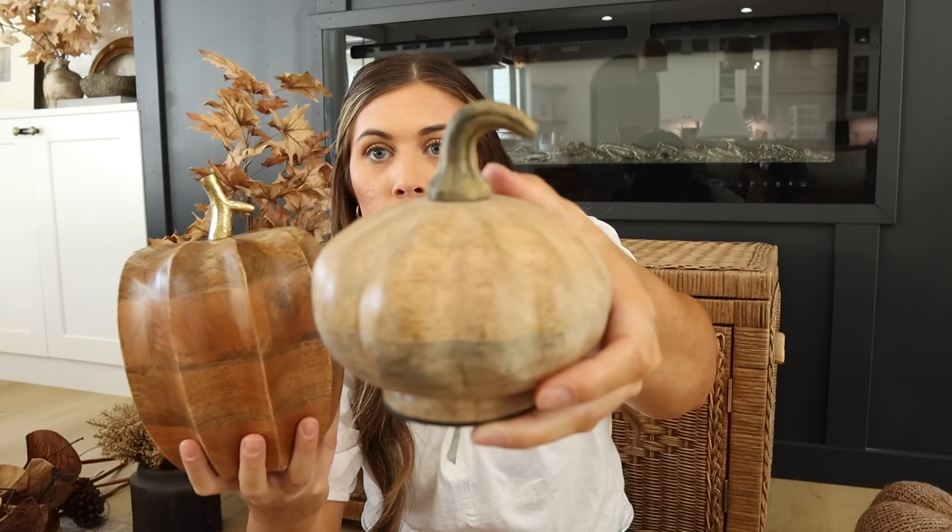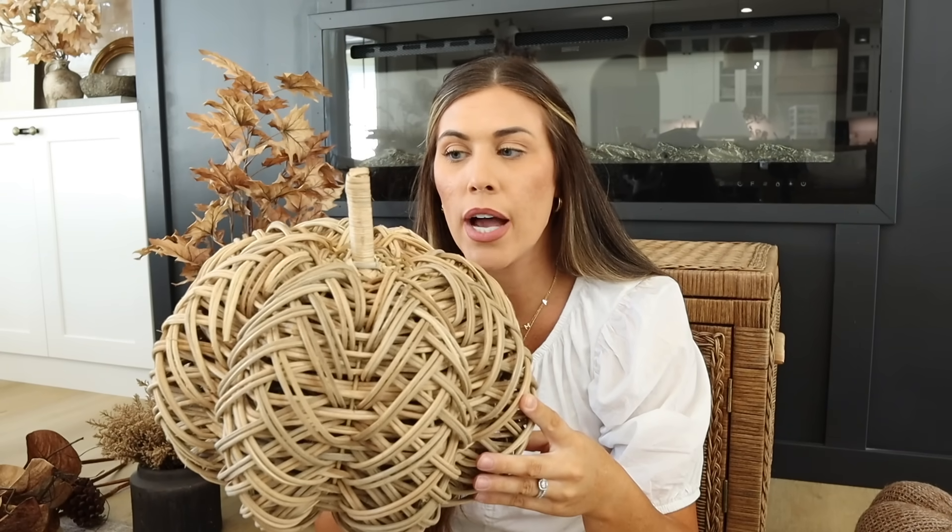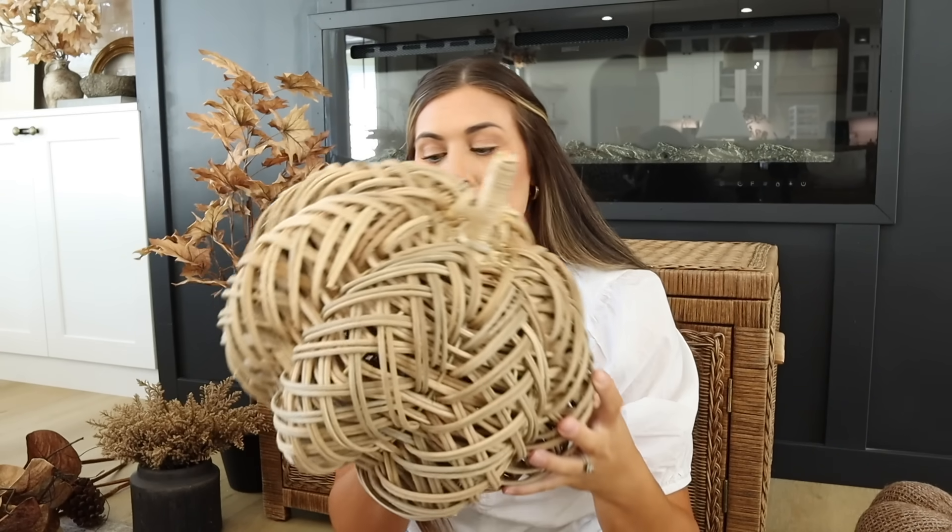I also have a few wooden pumpkins — a taller one, probably from TJ Maxx or Home Goods, with a gold stem, and a smaller one with a more brass-colored stem and lighter brown coloring. Last year I invested in a bigger wicker pumpkin — I'll show the size reference next to my little white one. It was about $25 and I plan to style it on the floor next to a bench. It has great texture and is very neutral, so it'll flow nicely with all my baskets, wicker chest, and jute poufs.